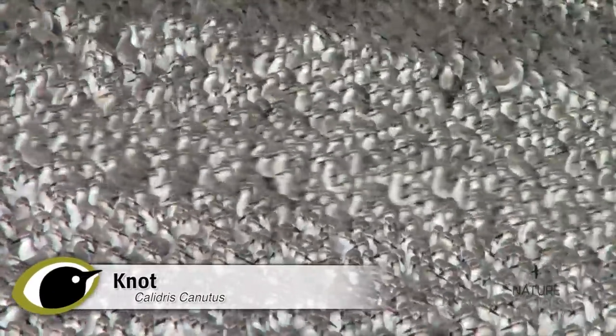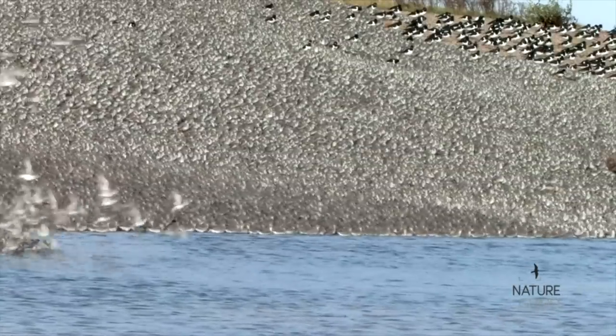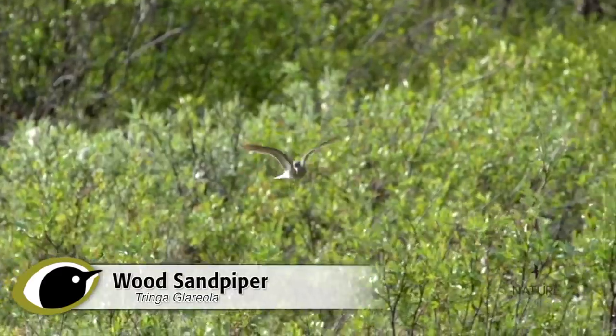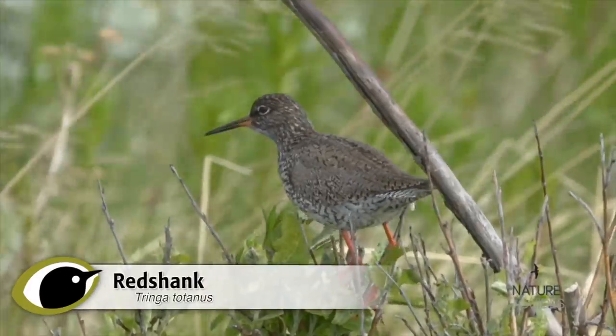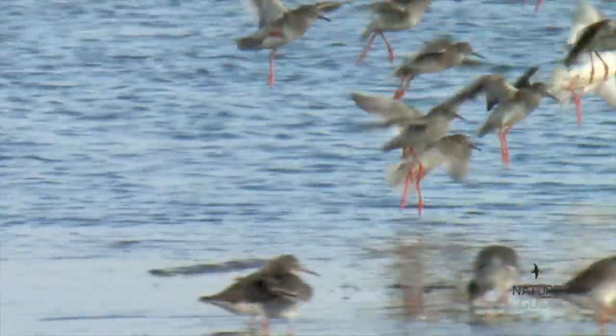As many as 50 types of shorebird, or wader, occur in Britain each year. That's around an eighth of all the bird species recorded. However, most of us don't see waders very frequently, and when we do they're often distant, so it's no wonder they can be bewildering to identify.